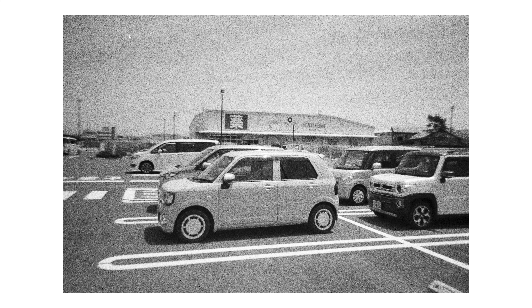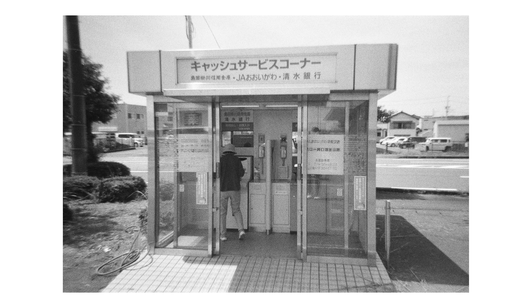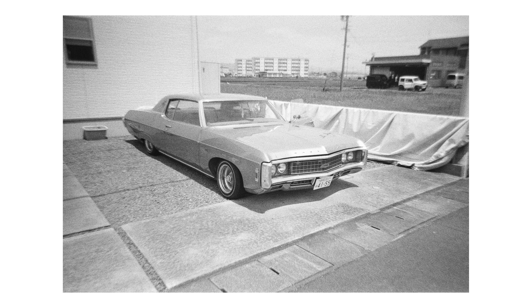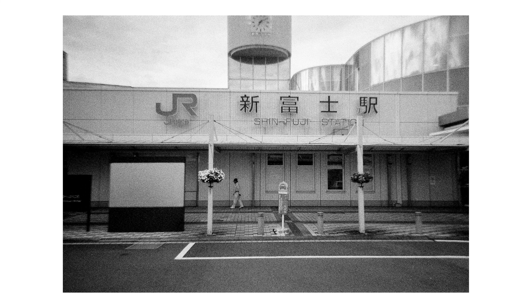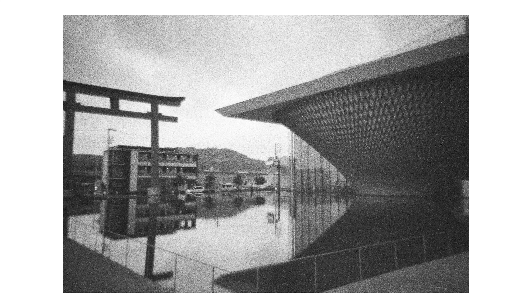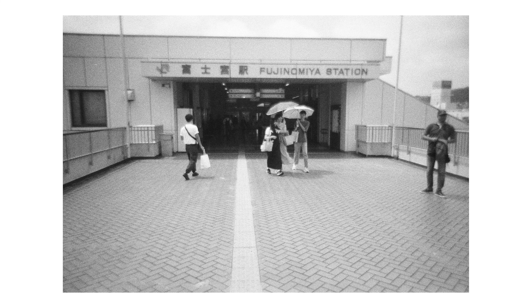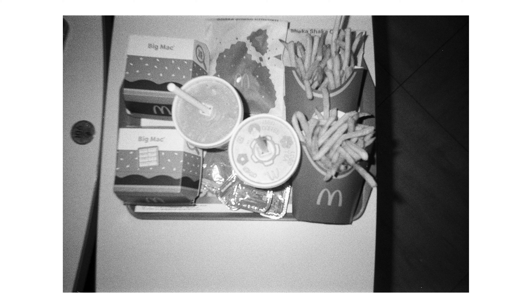These are probably my favorite two things that I got from the stationary store — they're just very simple notebooks. They're ruled notebooks, and this one is a section notebook. I love the colors of these two notebooks. I love the fact that they're made in Japan, and I actually picked these up as gifts for people.